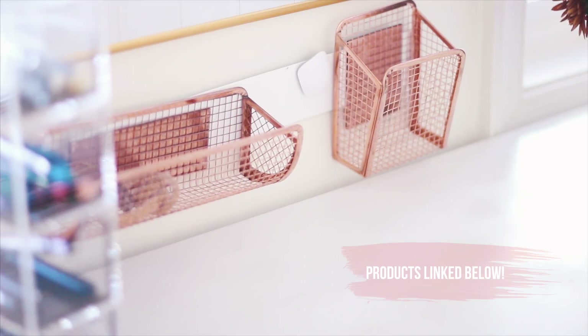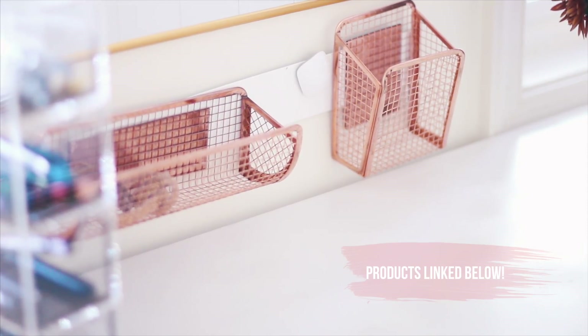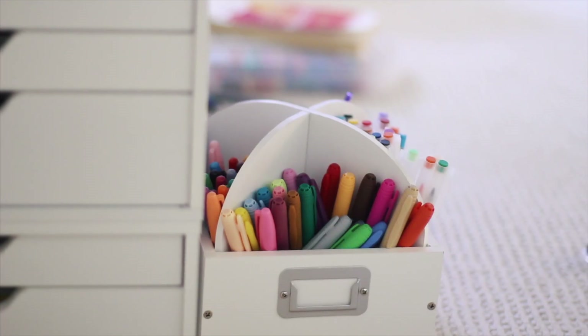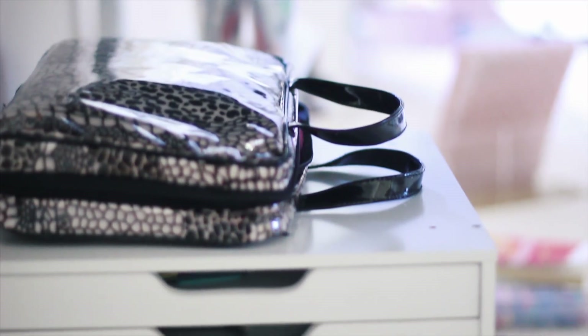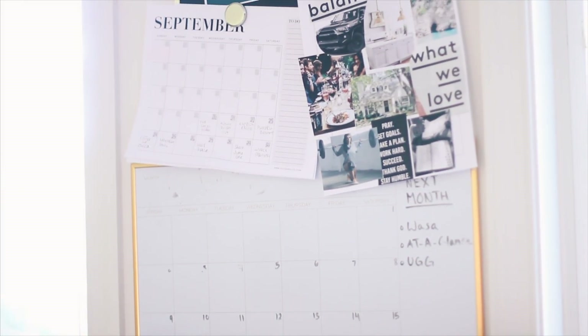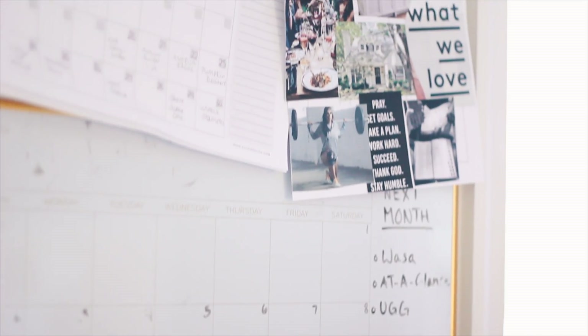A little organization hack: if you buy a magnetic strip, which I purchased at the Container Store, and some locker organizers, you can have a clutter-free area to store things up on your walls. I also keep a lot of stuff down below in these cubbies and in a tote bag — things I don't necessarily need all the time — so they're not making any more clutter on my desk.